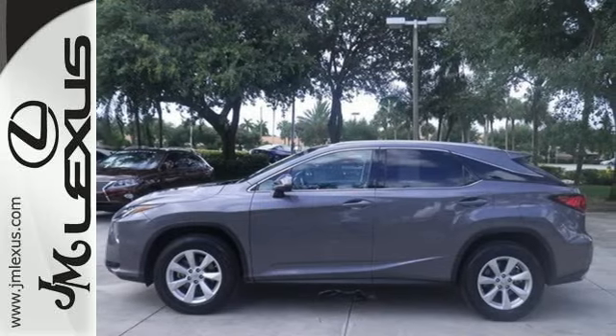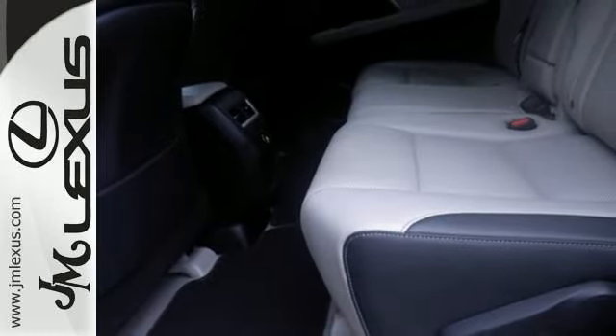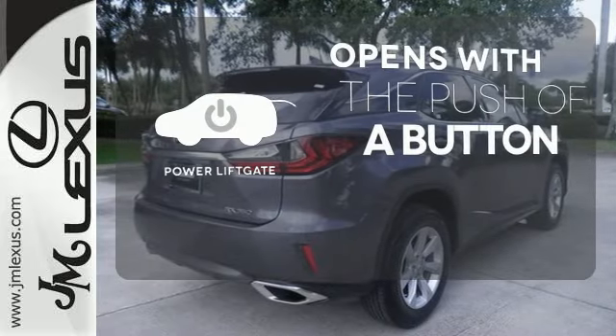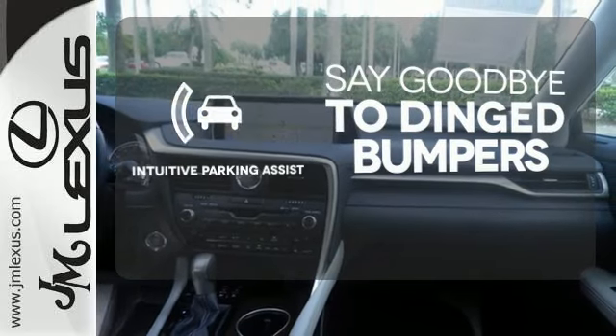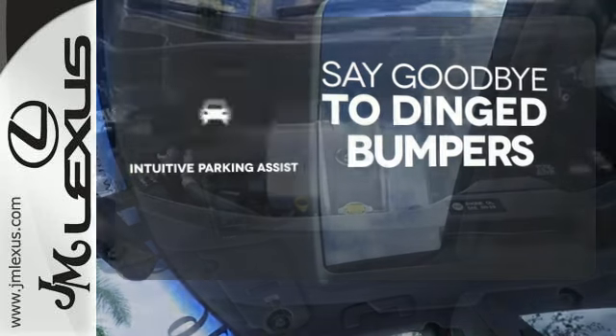The center console has USB ports to keep you charged and connected, and subscription-free traffic and weather eliminates surprises along the way. The power liftgate offers automatic rear door operation with the push of a button. Intuitive Parking Assist helps keep you safe by using ultrasonic proximity detectors to monitor the distance of nearby objects.